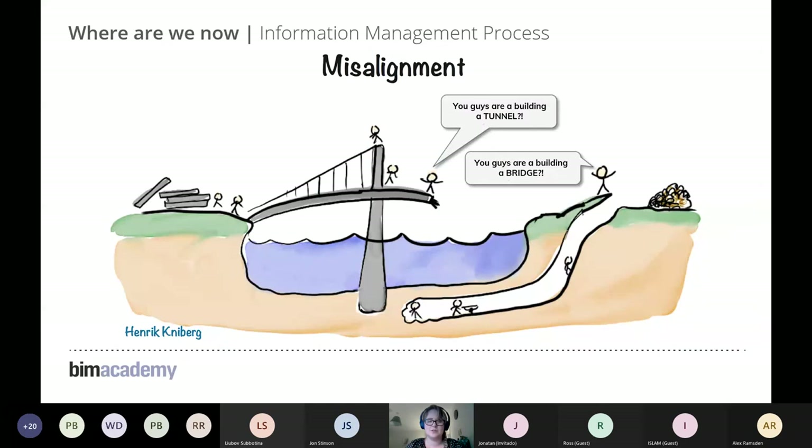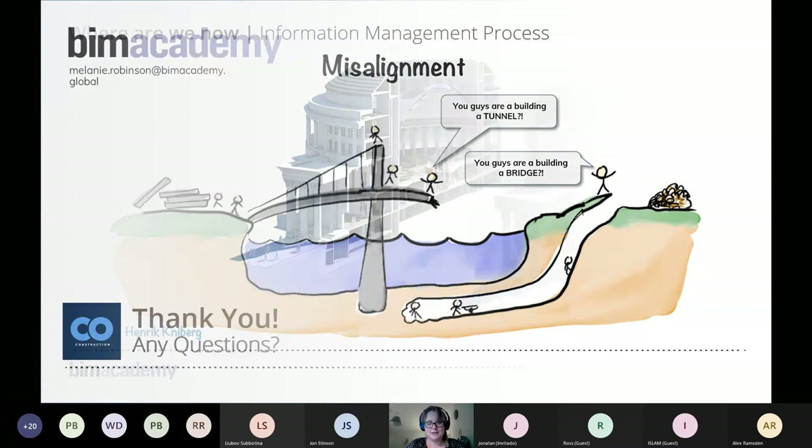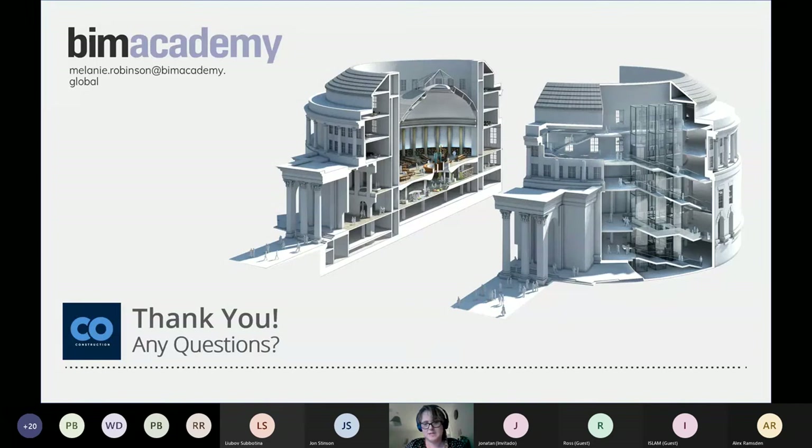It's about making sure everybody knows the end goal and how we're going to get there — because information management and clear information requirements are at the heart of it all. That was a whistle-stop tour of BIM and BIM standards. I've attached my email address to the slide for any queries about what you've seen or to learn more about what we do.